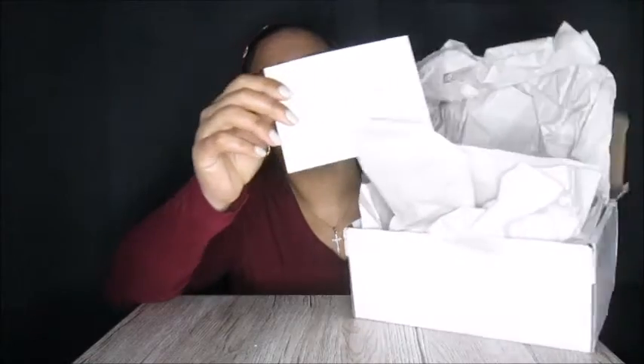So I opened the box — I hope you can see. Here's the card. Let's start with the card.